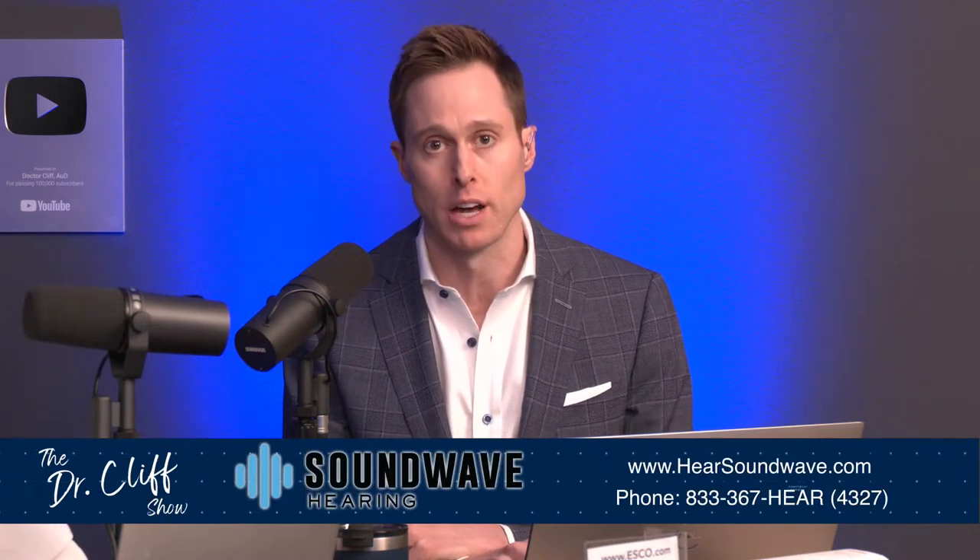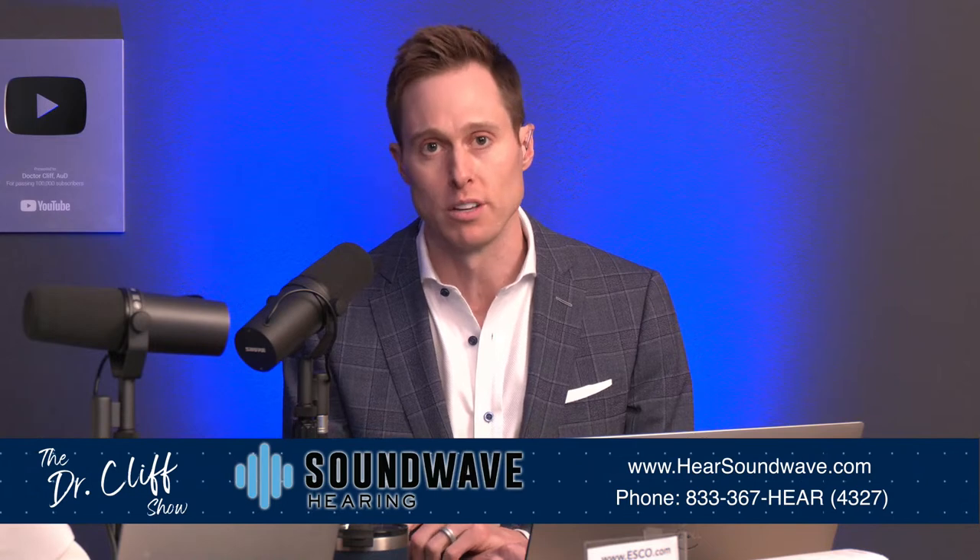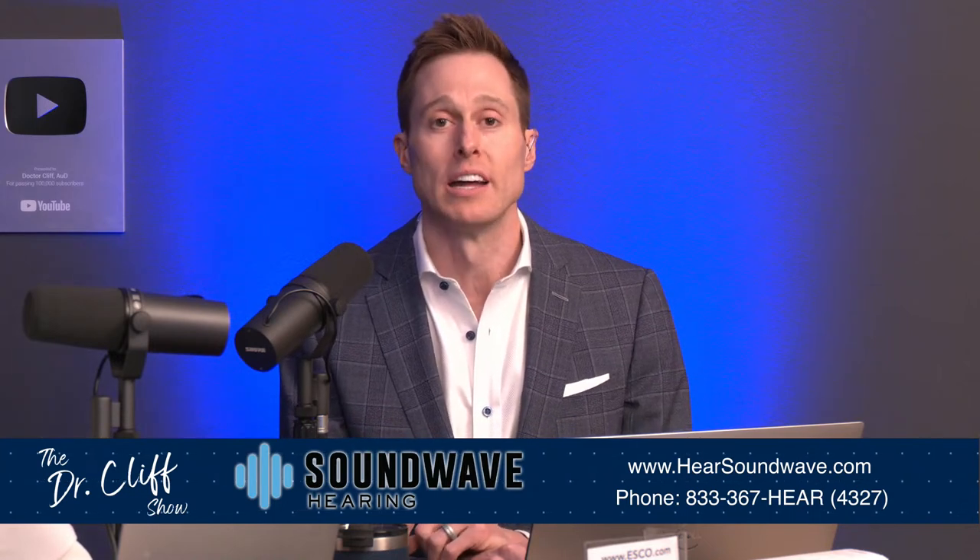Hearing aids can help you in a background noise situation — it really depends on what your type of hearing loss is. Over-the-counter hearing aids are now available, and one of those brands is Soundwave with their Soundtro devices. Not all over-the-counter hearing aids are created equal, but the Soundwave Soundtro devices are ones you should definitely check out.